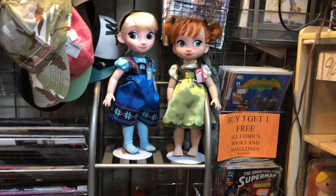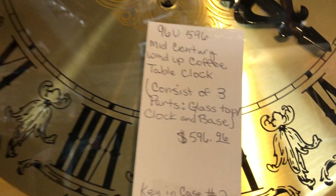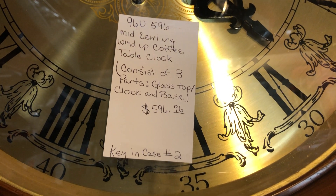I think that's Elsa and the other girl. Look at this beautiful mid-century clock. Wow, that's stunning. It's a wind-up coffee table clock. It has a glass top, clock, and a base — the base comes with it. That's beautiful.